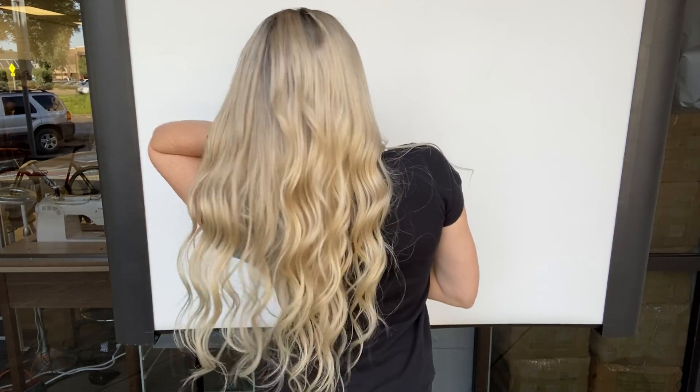We actually have, I think, one more with the same type of root. And once again, this one is a medium cap. She's got clips in a band and she's ready to ship. I'll put a link below to this exact wig. Thank you.